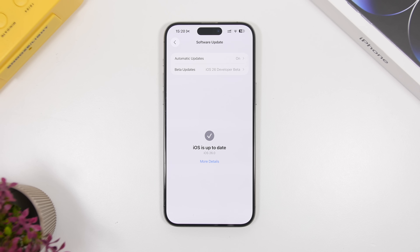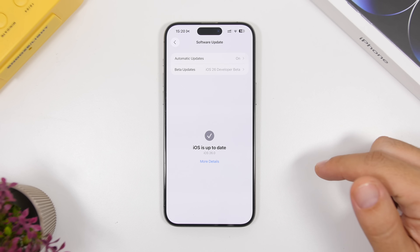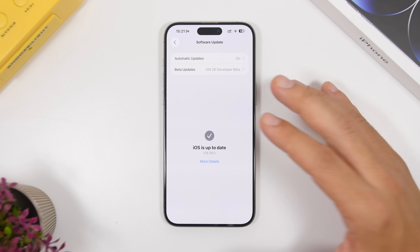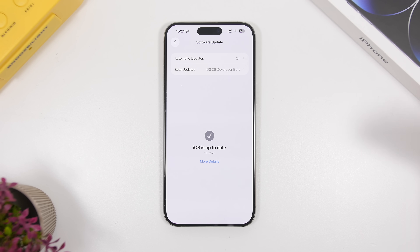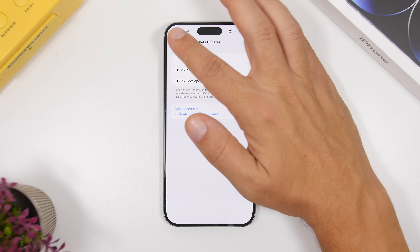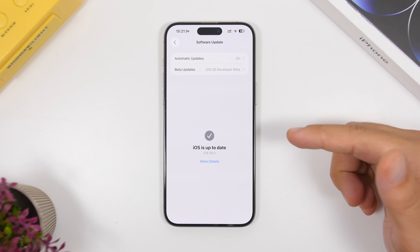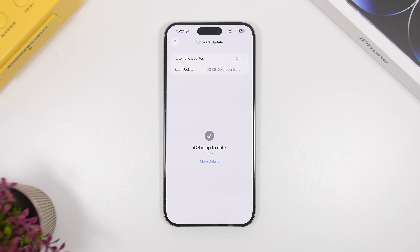If you update to the RC tomorrow, you won't separately receive the public release — but don't worry, it's basically the exact same update. Installing the RC means you already have what Apple releases to the public. There is a chance a second RC could be released later in the week — it has happened before — but it's not likely. If you'd rather wait for the public release, just turn off betas now and in about a week you'll get iOS 26 as a standard update.